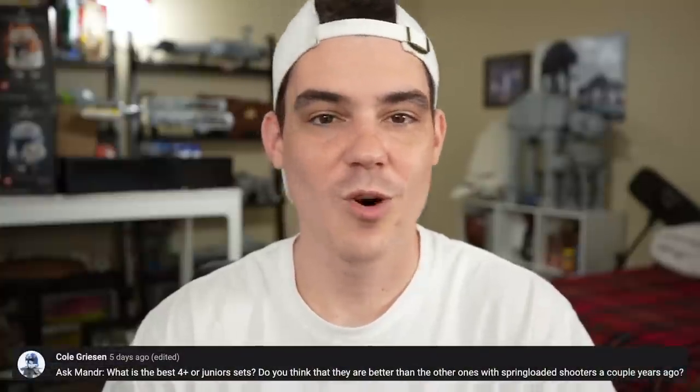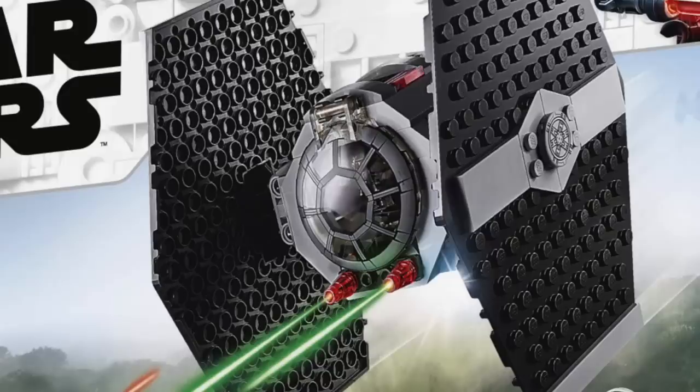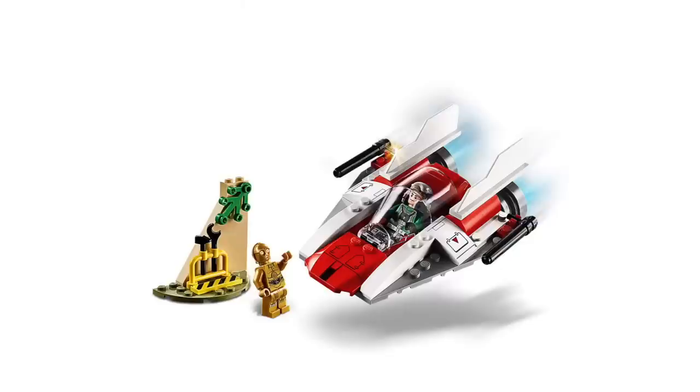Cole wants to know what the best 4+ or junior set is. I think it's got to be the A-Wing set. The TIE Fighter kind of looks like it's upside down a little bit because they put the windscreen upside down from what they do in every other TIE Fighter. The AT-ST honestly probably isn't that bad all things considered, except it's 35 freaking dollars. The A-Wing is the best one and I frankly don't think it's close because of the price issue with the AT-ST.